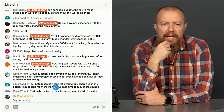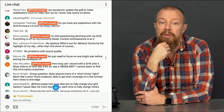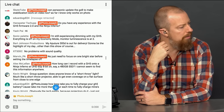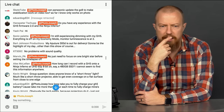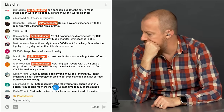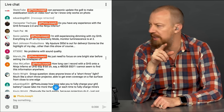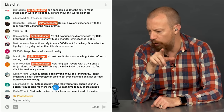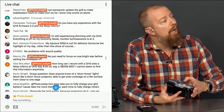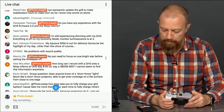Alex McClellan asks how long he can record with the GH5 onto a Ninja Inferno at UHD 60p, 8-bit, on a 480GB SSD. I'm going to set up the Inferno with a 960GB SSD I have on hand — just take half the numbers — and check. Ryan, grab the Ninja Inferno from the backpack.